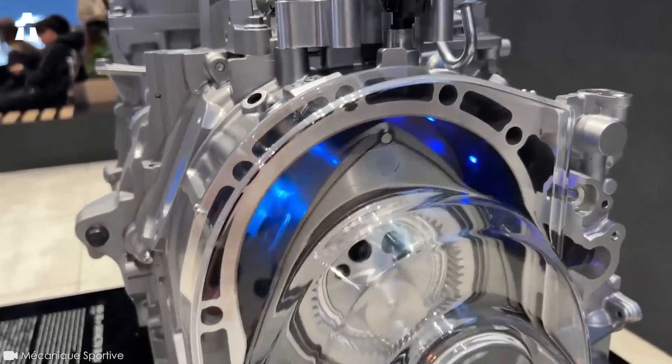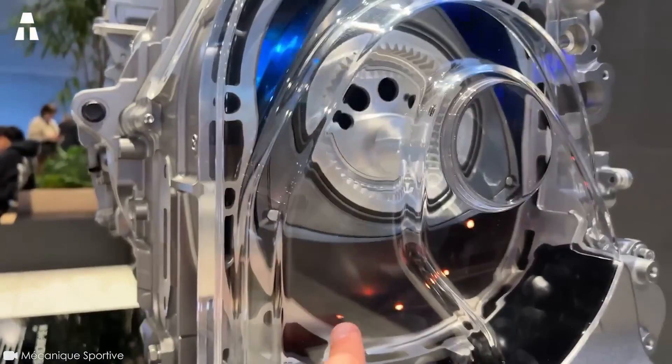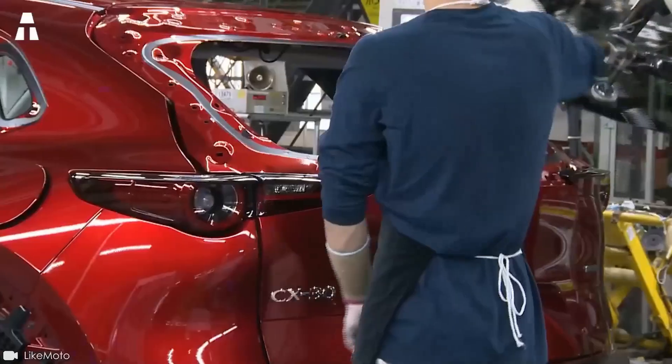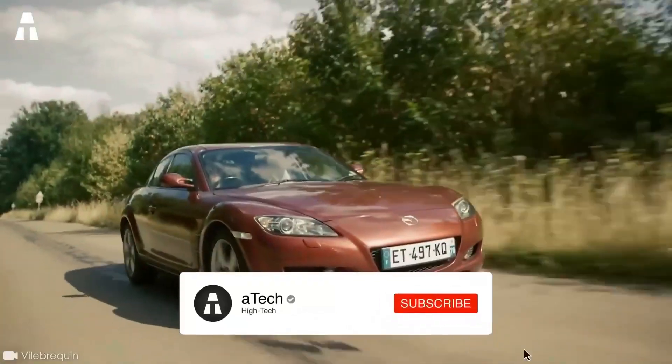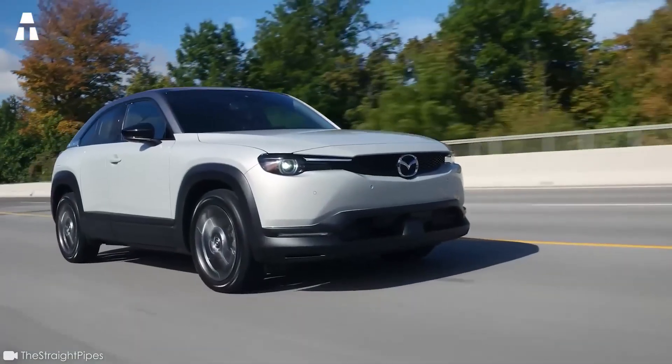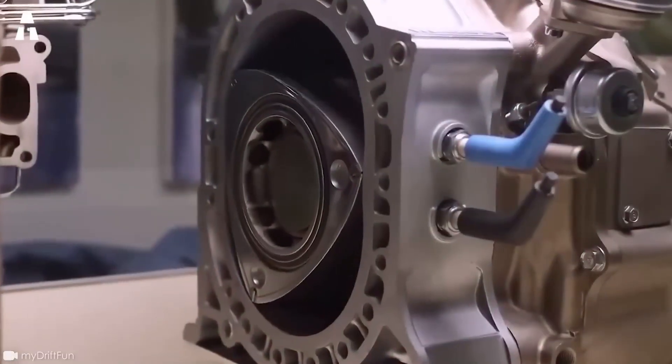Will this new version of the Wankel engine have the desired effect? Has Mazda really bet on the right horse? What does the future hold for the automotive industry? Don't hesitate to give us your opinion by leaving a comment below. See you soon on ATEC.